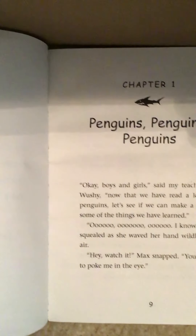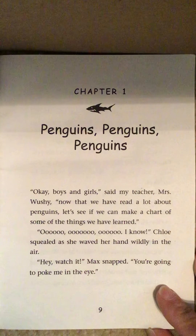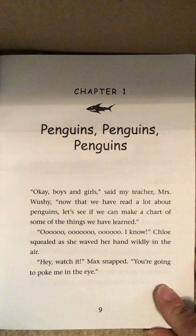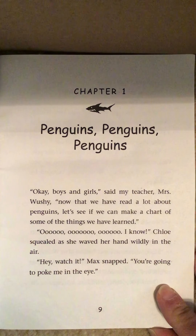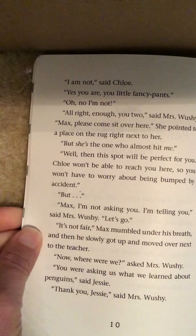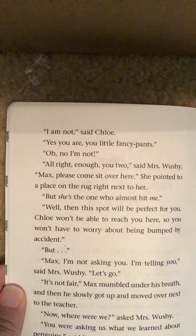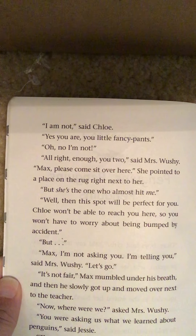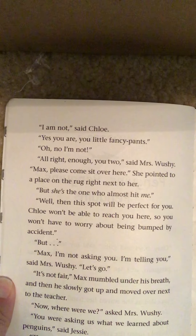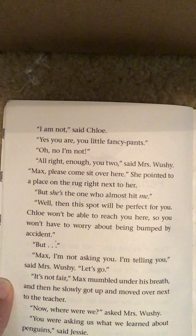"Okay, boys and girls," said my teacher, Mrs. Wooshy. "Now that we have read a lot about penguins, let's see if we can make a chart of some of the things we have learned." "Ooh, ooh, ooh, I know," Chloe squealed as she waved her hand wildly in the air. "Hey, watch it," Max snapped. "You're going to poke me in the eye." "I am not," said Chloe. "Yes, you are, little fancy pants." "All right, enough, you two," said Mrs. Wooshy. "Max, please come sit over here." She pointed to a place on the rug right next to her.